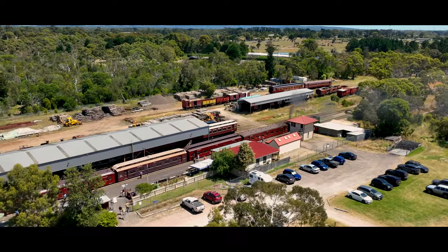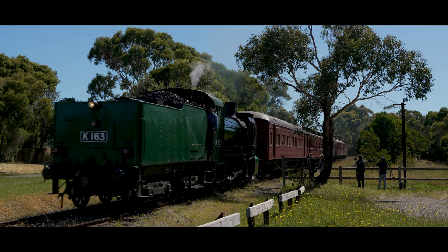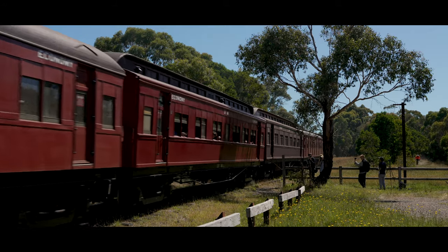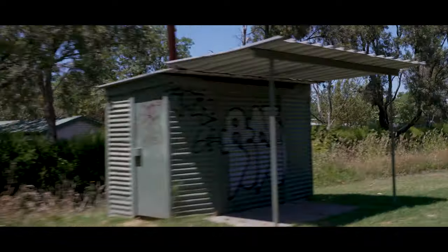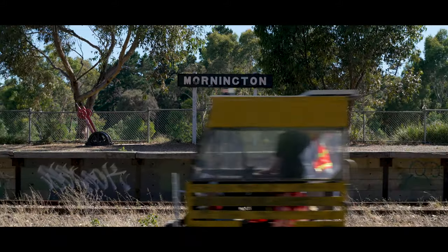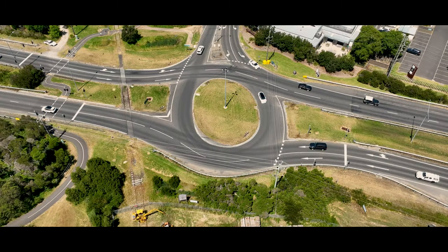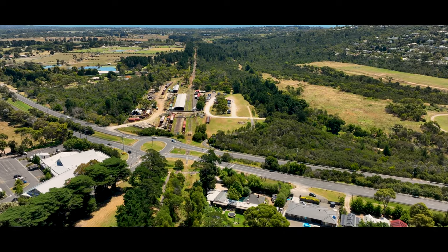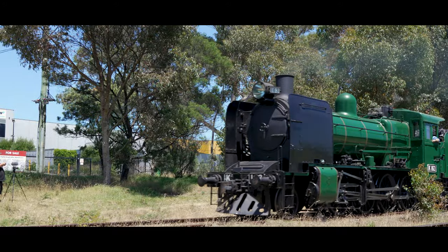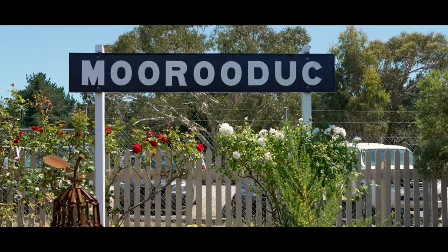Today the line runs just over 5km from Mooraduck to Mornington with a quick stop at Tanti Park or the Mornington Racecourse. The station at Mornington is a simple one and of course is not the original — it's just a loop for the locomotive to run around its train. The branch line is also isolated from the main line, cut off at Mooraduck by the highway, although they do hope that they can reconnect the line to Baxter and be able to run trains further than they currently can, but that might be a few years away. Their current project is upgrading the line, with help from a donation of concrete sleepers from the level crossing removal project.